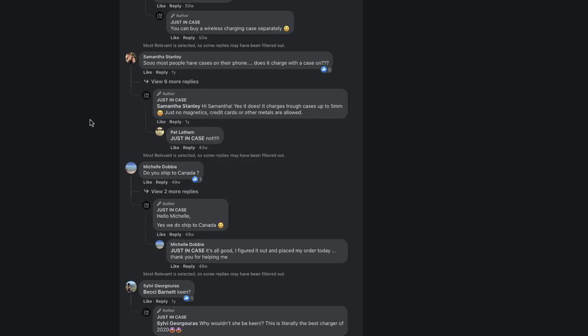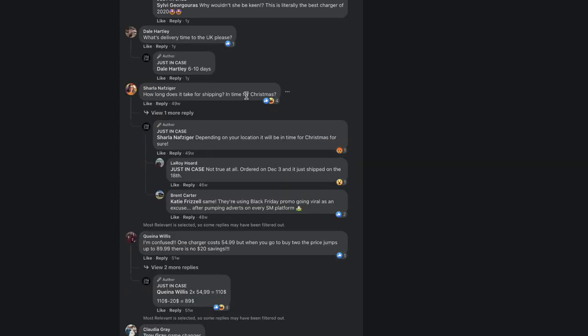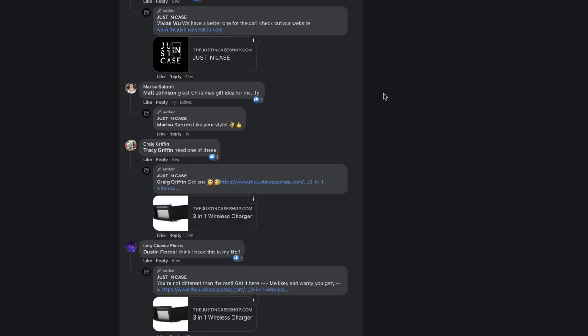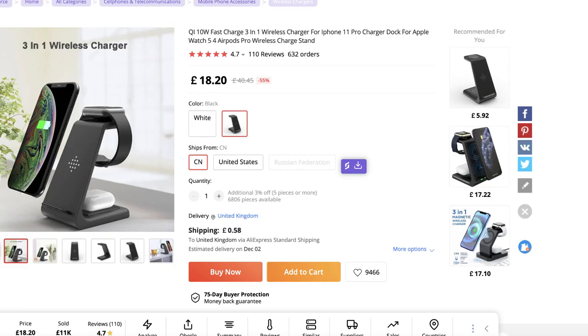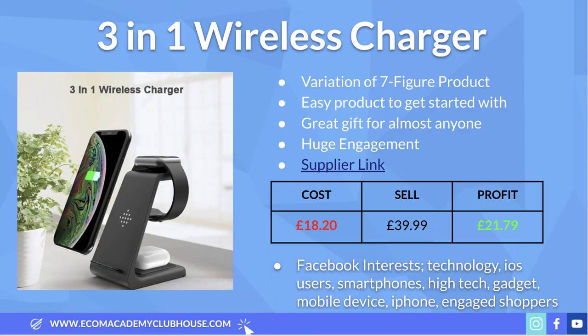Looking at the comments, people are asking positive purchase-decision questions: 'Do you ship to Canada?', 'What's the delivery time to the UK?', 'How long does shipping take in time for Christmas?' People like Amy are saying they definitely want it for Christmas, and others are tagging friends as a gift idea. I've actually used this AliExpress supplier before for charging docks — they're a great supplier with great reviews, and they have US stock if you want to offer faster domestic shipping.